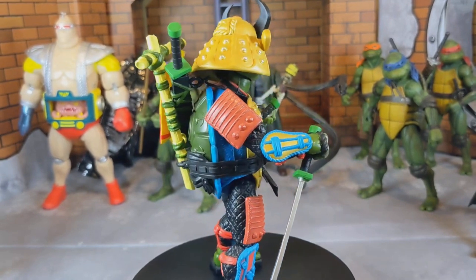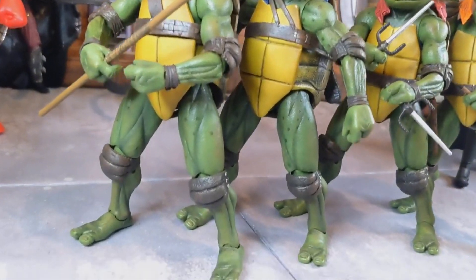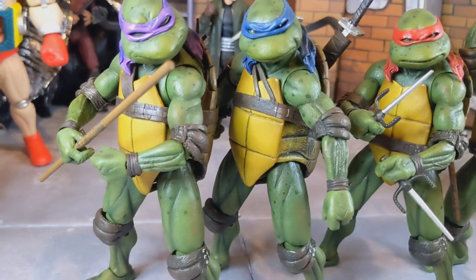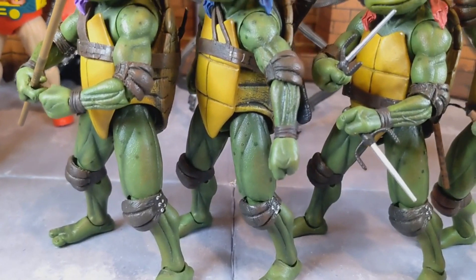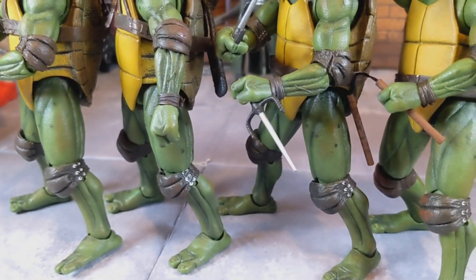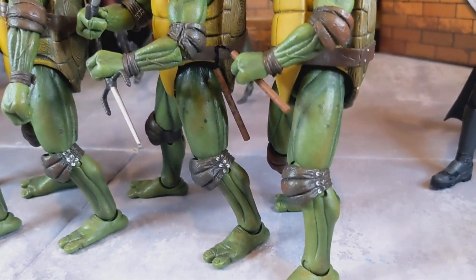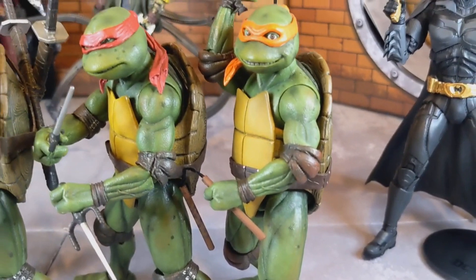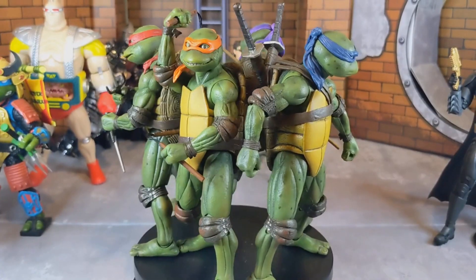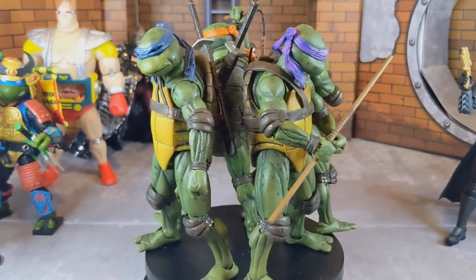And coming in at number one — as you can probably see — it's the Neca Teenage Mutant Ninja Turtles figures from the movie. I love these figures and have yet to find a figure that tops them. All of these figures are just amazing. That's it guys — I hope you enjoyed this list of top 11 figures. Let me know what you think in the comments below and I'll catch you guys on the next one.